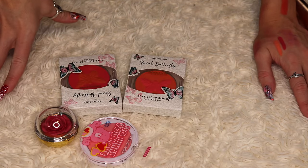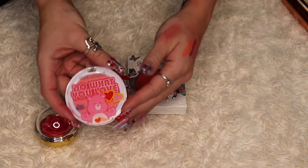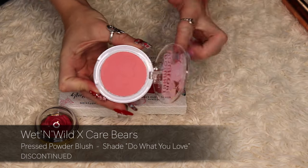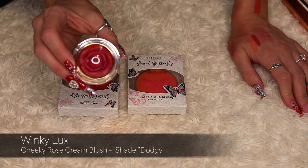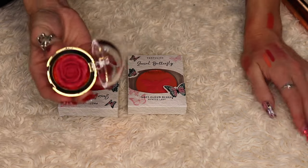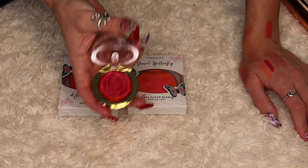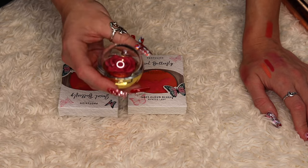Four drugstore blushes here. The Wet n Wild x Care Bears blush in the shade Do What You Love is not a shade that works for me, so I'm decluttering it. I also have this adorable cream blush from Winky Luxe — but honestly I buy it because it looks so pretty and I don't use it because I don't want to damage the flower. I feel like I'm wasting my time keeping this, so I'm going to go ahead and declutter it.